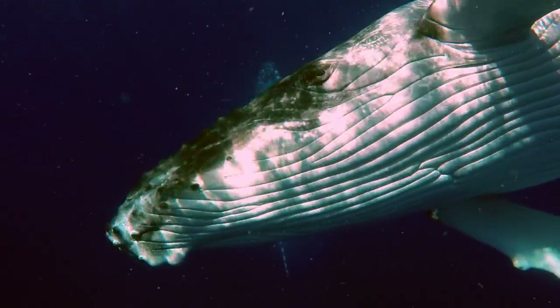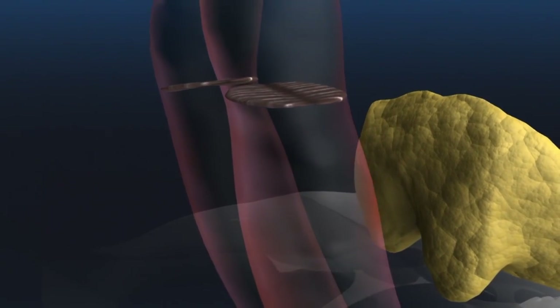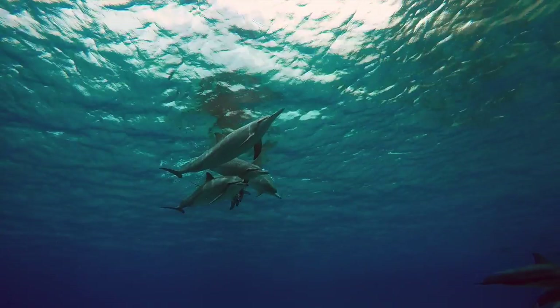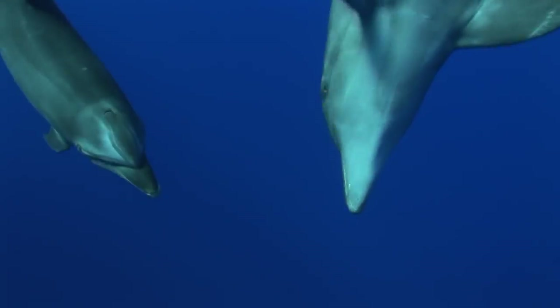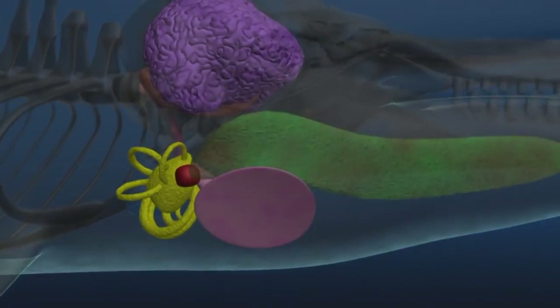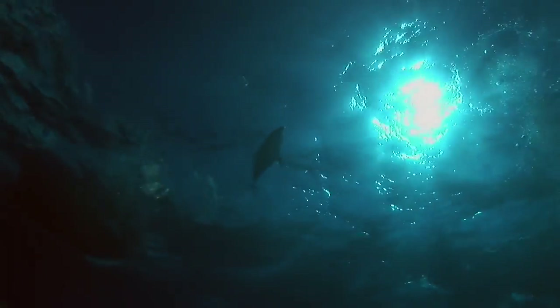Echolocation in whales is achieved through pressurised air being passed through the nasal sacs and the phonic lips, located near their blowhole. This produces a sound which is then concentrated into a beam through the fatty organ known as the melon. This beam is sent out and then reflected on their environment and prey. Once an echo is bounced back, they receive this biosonar signal through the oil-filled channel in their lower jaw, called the acoustic window.